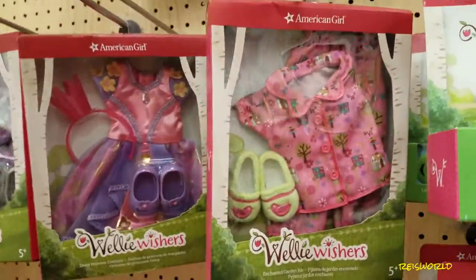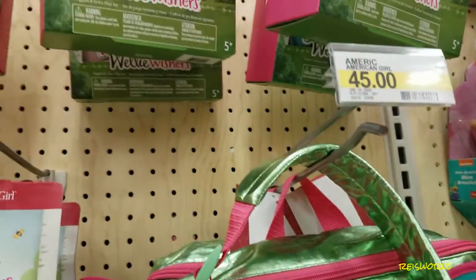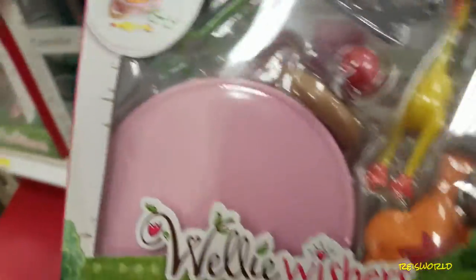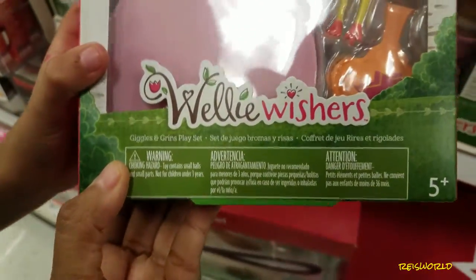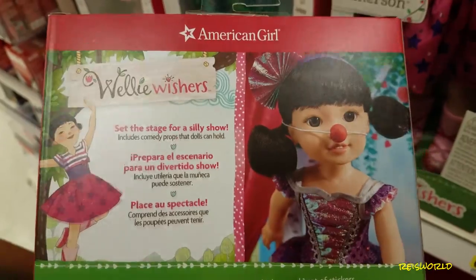Here's a Showtime ballet costume — they're so tiny. This is the enchanted garden peaches. And there's a Giggles or Grins play set — it's basically like their little toys. It has a whoopee cushion and maybe a little clown nose. That's funny.